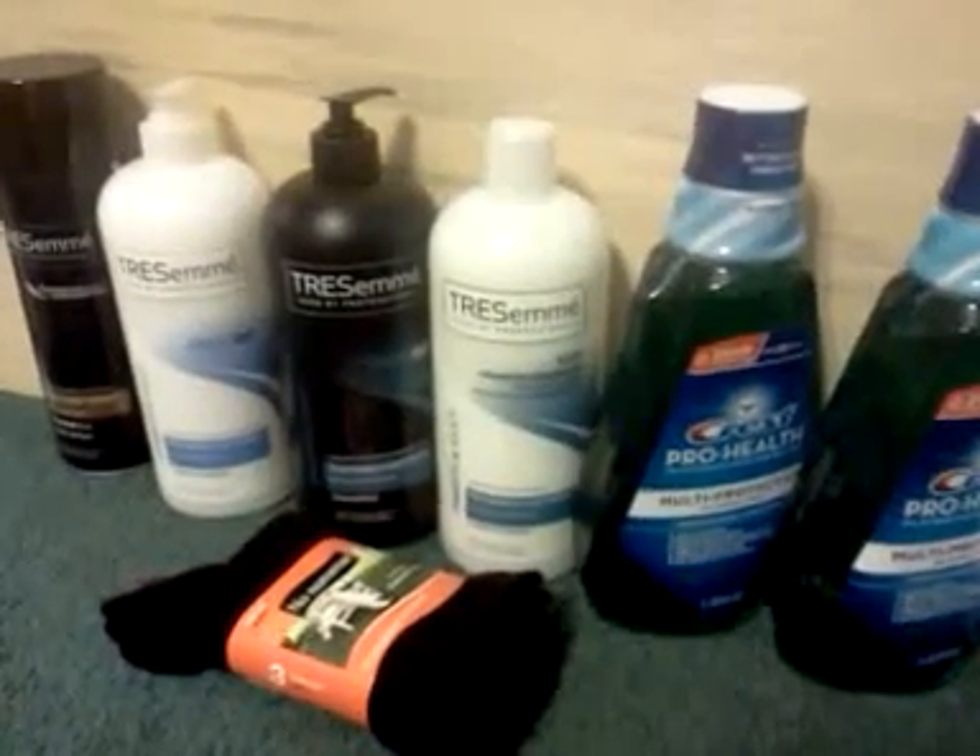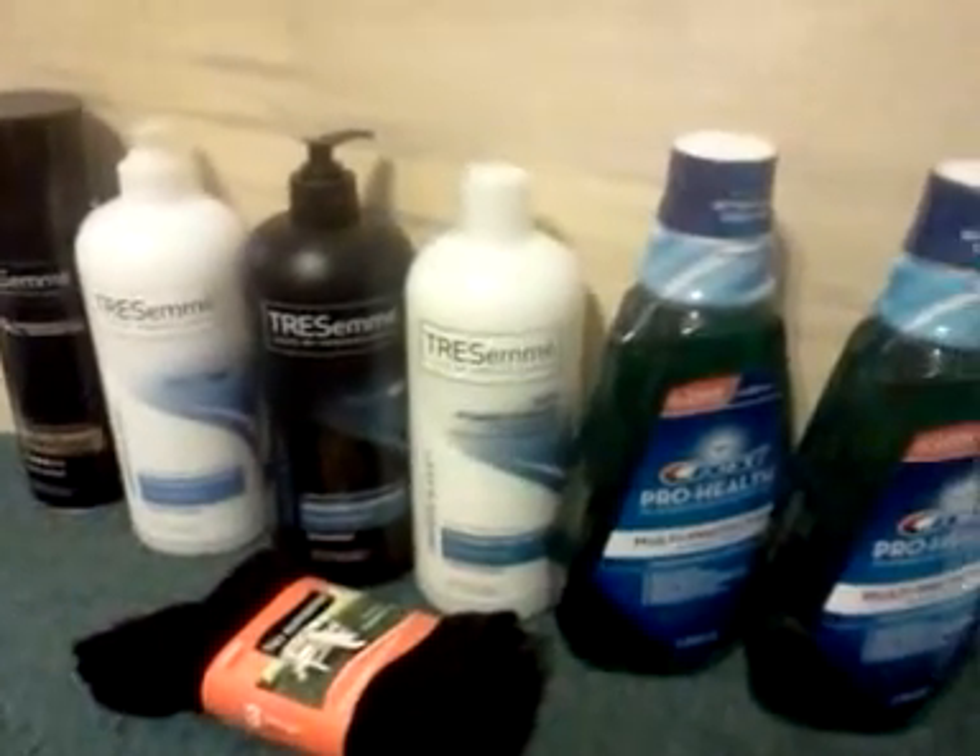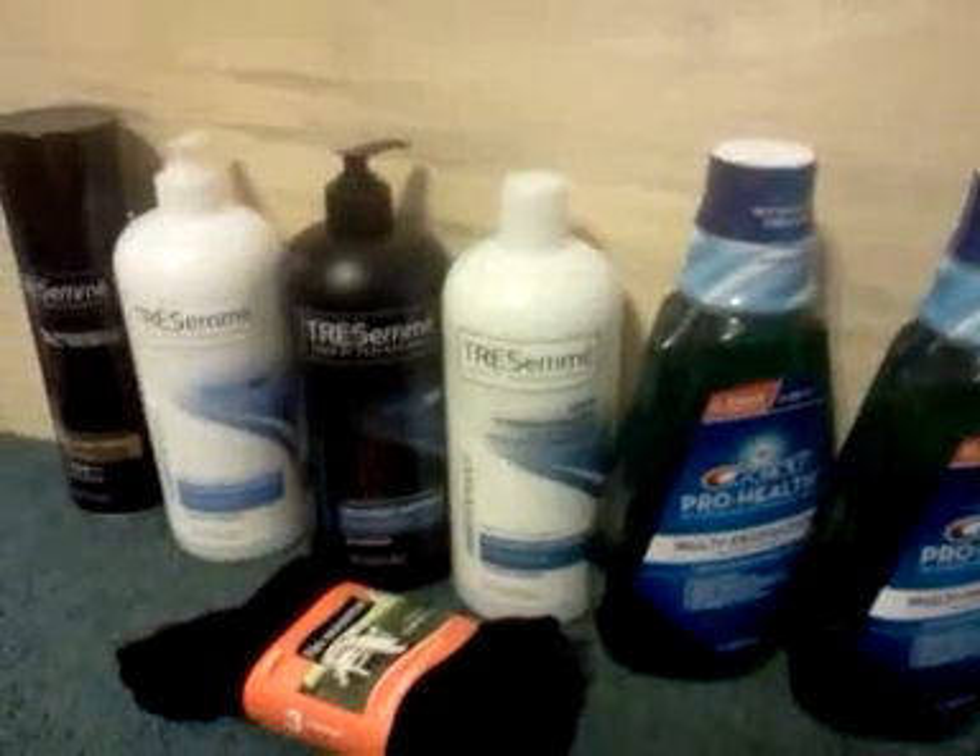Hey everybody, it's Michelle with Michelle's Frugal Living. Thanks for watching my videos, and welcome to my new subscribers.